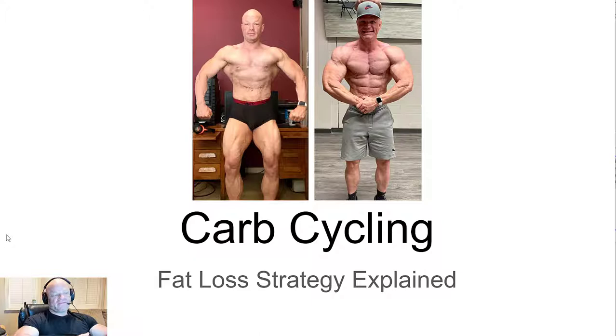I want to explain the carb cycling diet and fat loss strategy. I've had so many people ask me about the diet I did for my show and how it works. I worked with Justin Harris from Troponin Nutrition, and he uses a carb cycling approach that I was loosely familiar with before, which is why I chose him. I needed someone to help keep me accountable, and I've learned a great deal from him. I wanted to share at a high level how carb cycling works for fat loss.